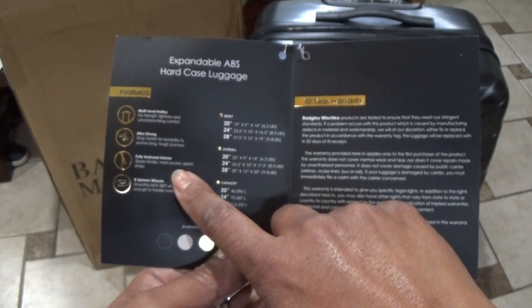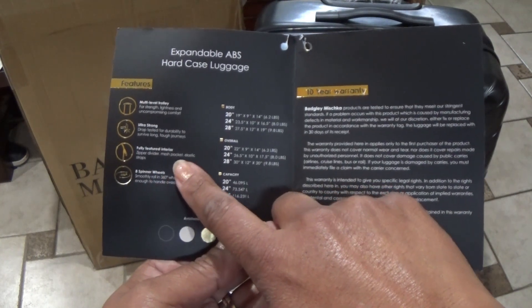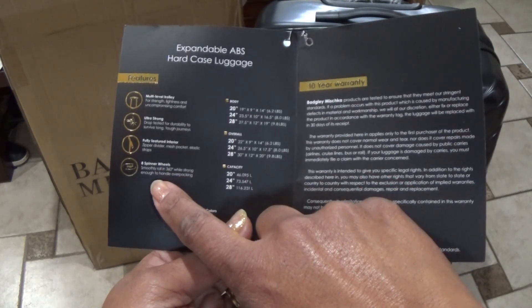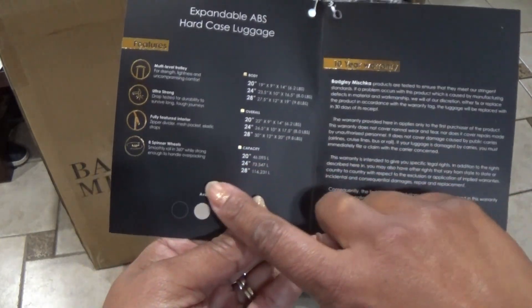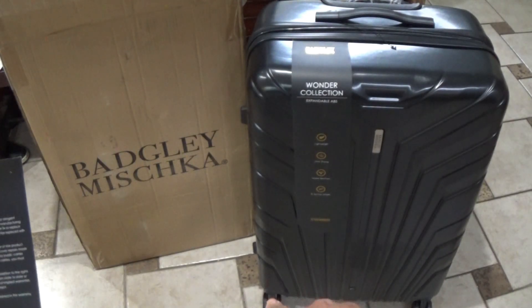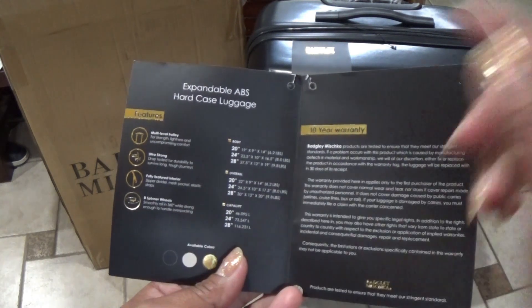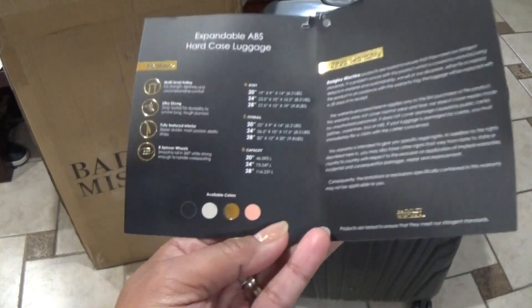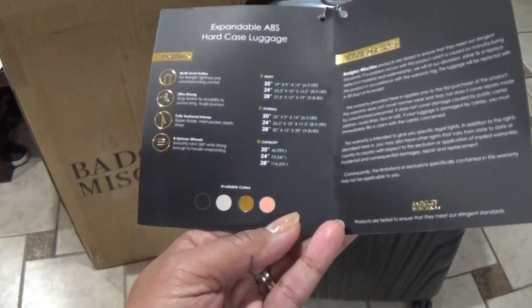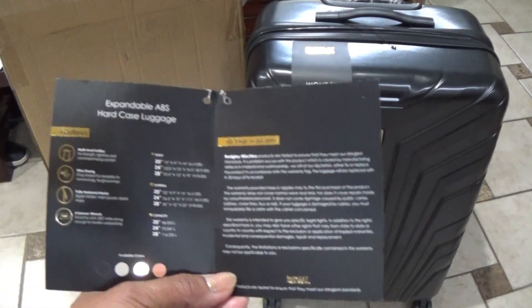Ultra strong, it says. Fully featured interior: zipper divider, mesh pocket, elastic straps, and eight spinner wheels. I was like there should be four, but they're double — one and then another one, so it's two separate wheels, not one. They smoothly roll 360 degrees while being strong enough to handle overpacking. It's available in other colors — really pretty — but I went with black because my husband approved of that one.